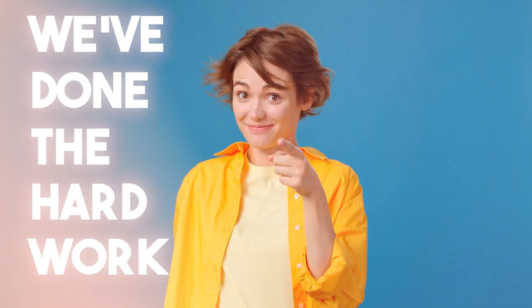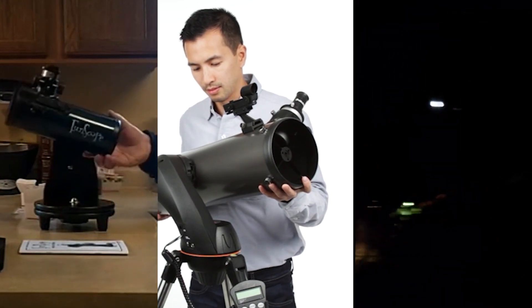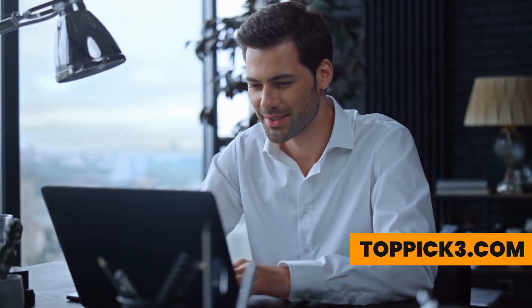We've done the hard work, sifting deep into the research so you don't have to waste time on subpar products. For more product info, check the affiliate links below or our website, toppick3.com. Thanks for watching.